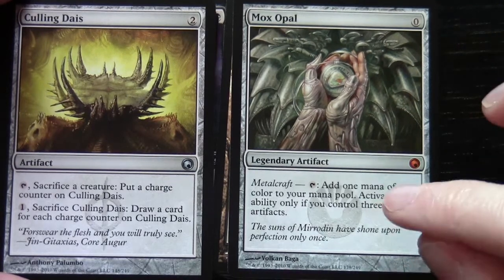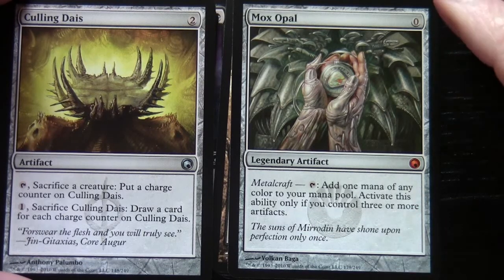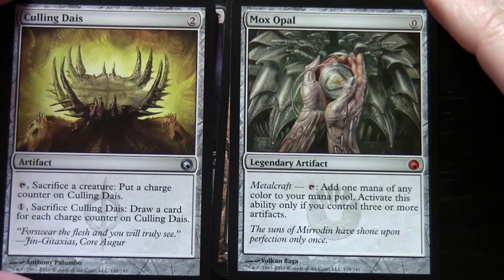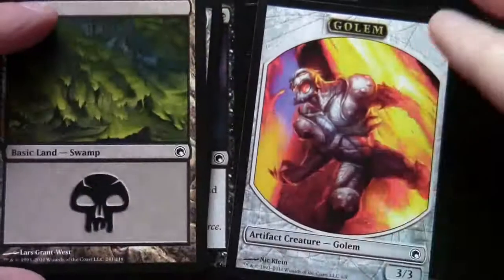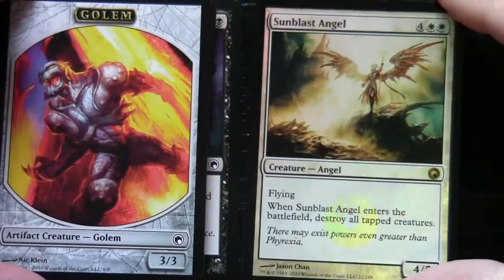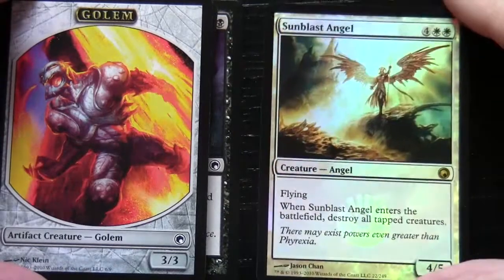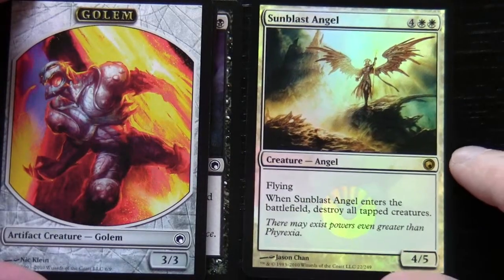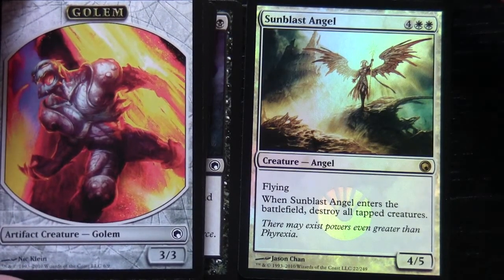The Mox Opal is zero to cast, has Metalcraft — you tap it and add one mana of any colour to your mana pool, but activate this ability only if you control three or more artifacts. We also have a Swamp and an Golem Token, and we have a Sunblast Angel in foil! It's 4 and 2 white, flying — when Sunblast Angel enters the battlefield, destroy all tapped creatures — and it's a 4/5. So that was a very impressive pack.